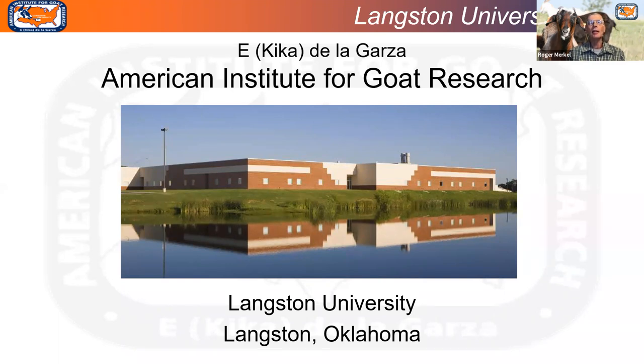E. Kika de la Garza, who was a representative of Congress from the state of Texas, is shown above. The Institute was originally at Prairie View A&M University near Houston, then moved to Langston University around 1984. Langston is in the center of Oklahoma, about 30 minutes from Stillwater. We are an 1890 land-grant institution and a historically Black college and university. Oklahoma State University is our 1862 counterpart in Stillwater.